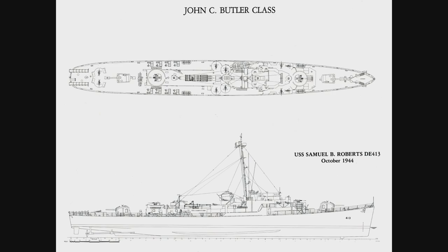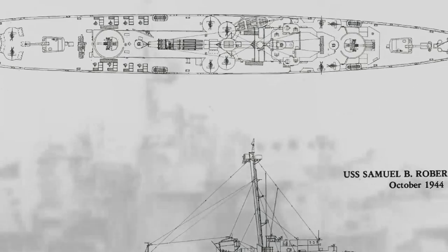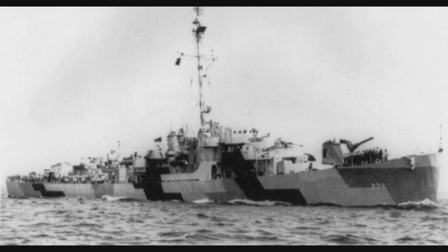The John C. Butler-class destroyer escorts were not particularly large ships. They displaced approximately 1,300 tons. They were 93 meters long, or 306 feet long, depending if you prefer metric or imperial measurements. They were designed to go 24 knots, and they were not very heavily armed. They carried two 5-inch guns, some 20mm, some 40mm anti-aircraft guns, and they carried three 21-inch Mark 15 torpedo tubes.